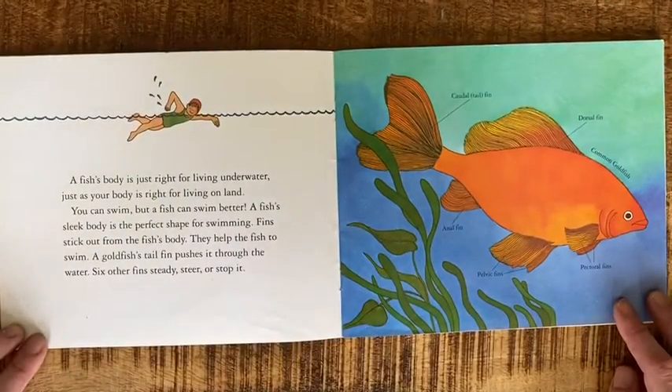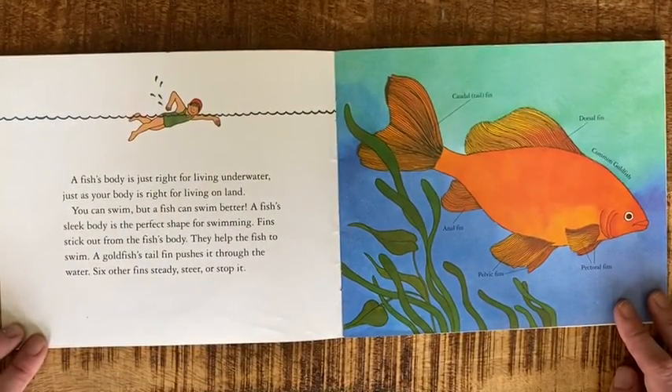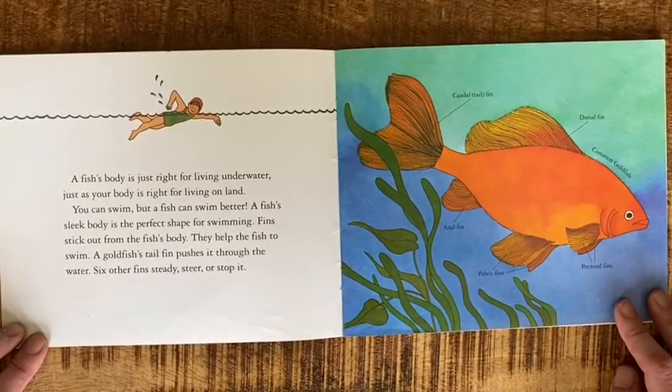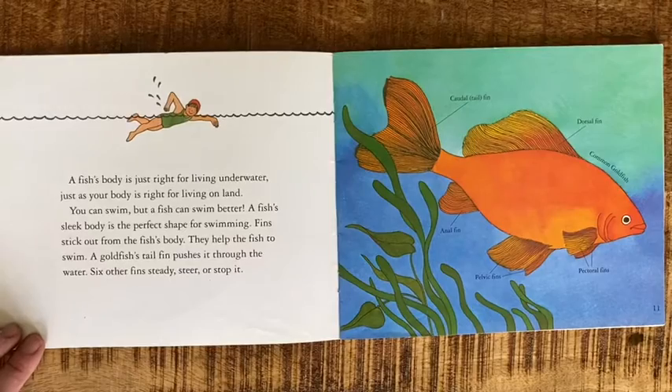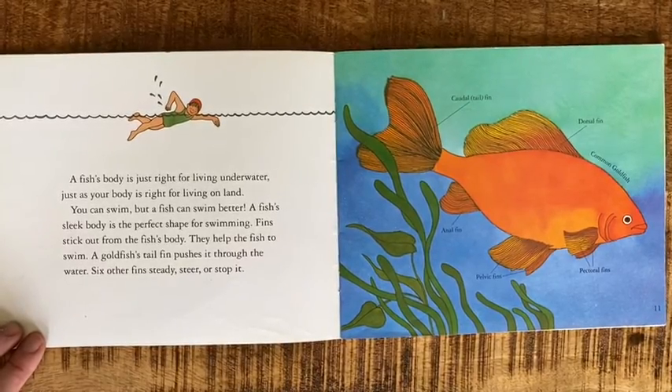A fish's body is just right for living underwater, just as your body is right for living on land. You can swim, but a fish can swim better. A fish's sleek body is the perfect shape for swimming.